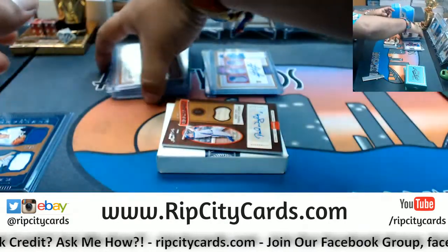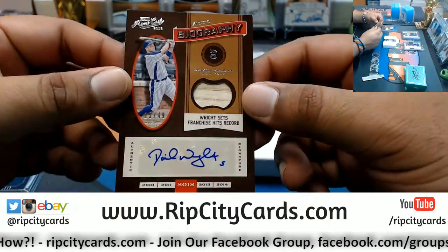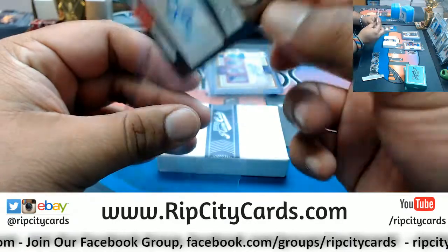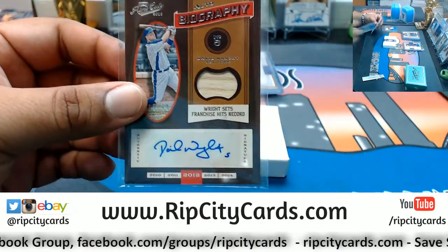Still going to double check the checklist, but I appreciate you, Alex. David Wright of the Mets, number 15 out of 49 with the patch auto — what a pro keeping the signature all on the sticker. My man knows. That's a nice hit right there for the Mets.